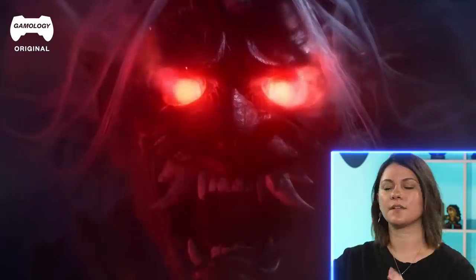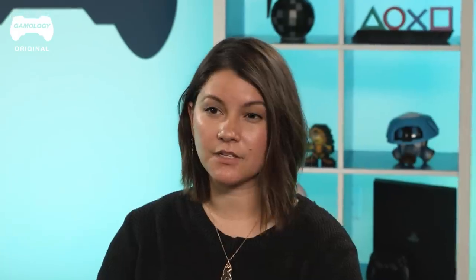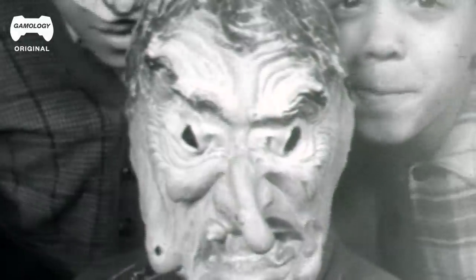The face itself is definitely something that could be sculpted. It's a full-blown build — honestly, the easiest approach would be to get something like an Immortal Masks pullover mask.